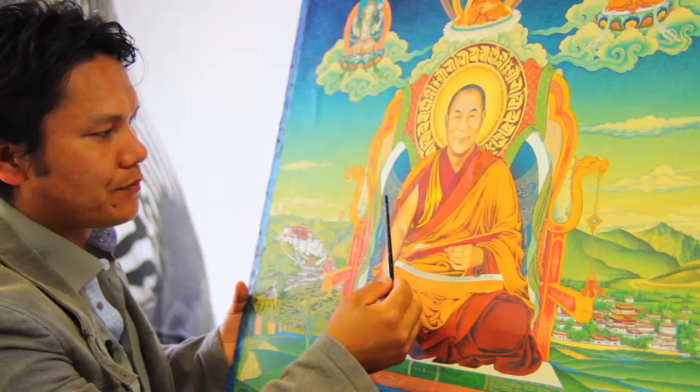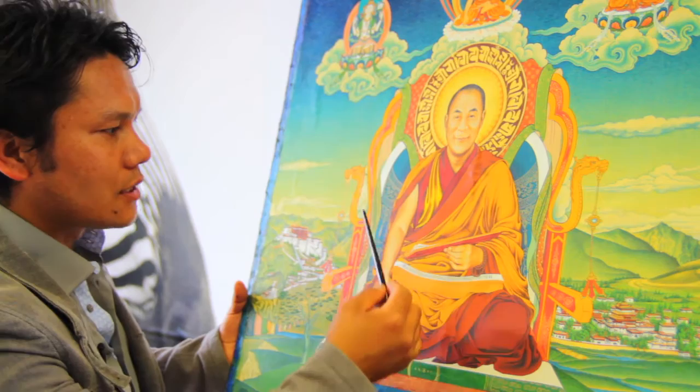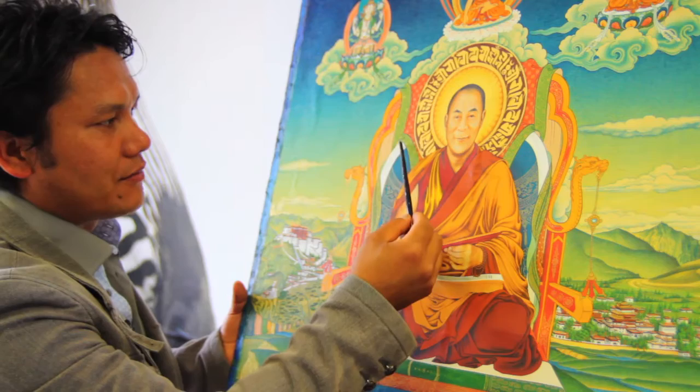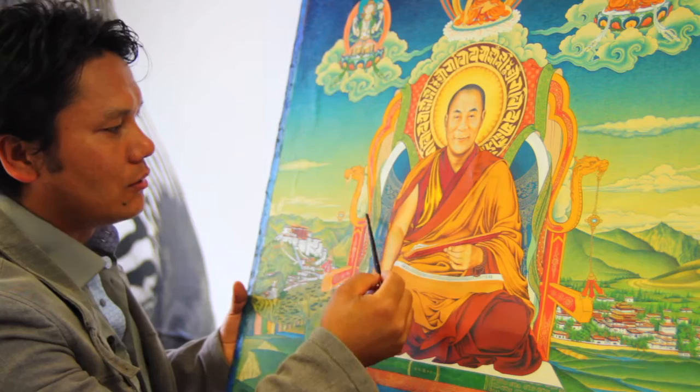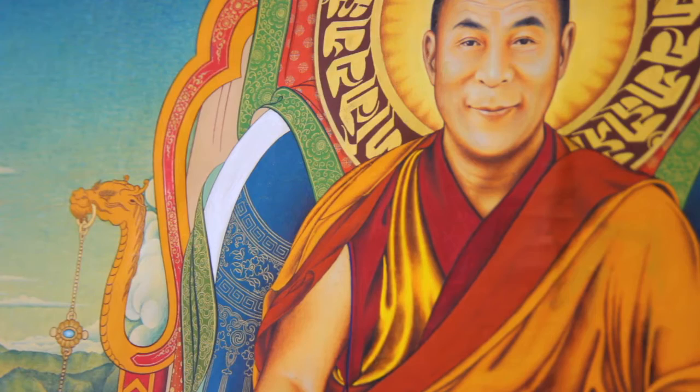You will see the clouds, flowers, and the five elements that sit behind. This is all done traditionally. And then you see the white scarf here behind to bring luck. This whole throne design is also used in paintings of the Karmapas.